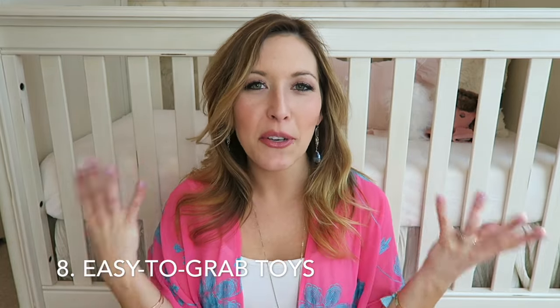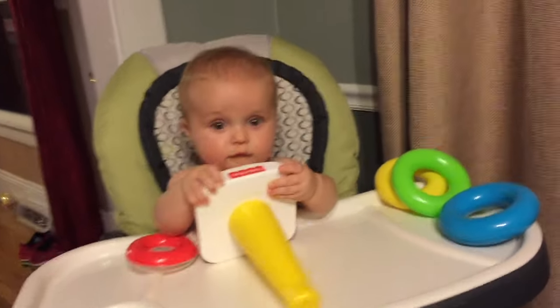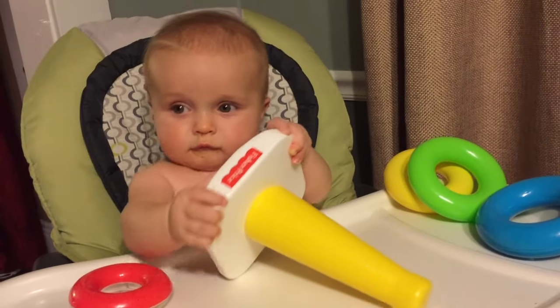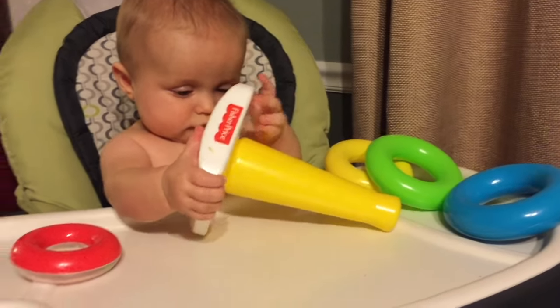My number eight must-have for this stage is all different kinds of toys. We saw Landon really take to those old-school stackable multicolored rings that go from large to small, also balls, rattles, and blocks. Really just have colorful toys on hand so they can start developing more of those fine motor skills — grabbing things, picking things up, looking at colors, exploring. Having sensory toys on hand is really important at this stage of baby's development.